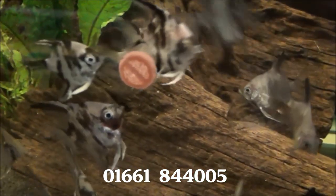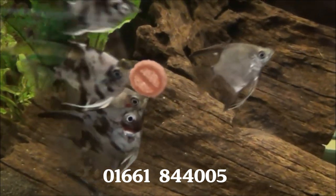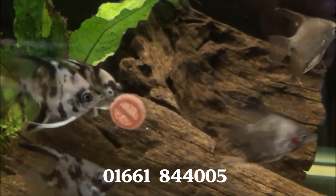Here's some mixed small angels. They're £1.99, five for eight quid. They're all dark this week, but there's some quite nice colours amongst them.